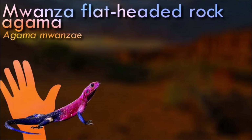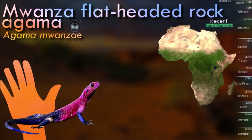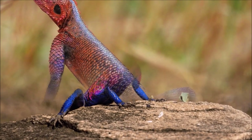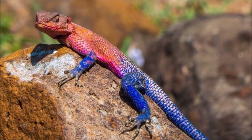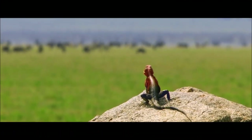The Mwansa flat-headed rock agama lives in semi-deserts and can often be seen in the heat of the day basking on rocks or kopjes. The male's head, neck, and shoulders are bright red or violet, while the body is dark blue. Males preferably have around five breeding partners and are highly territorial. Once a male has won over a female, the lizard will perform exotic head bobs and head swinging to court her.